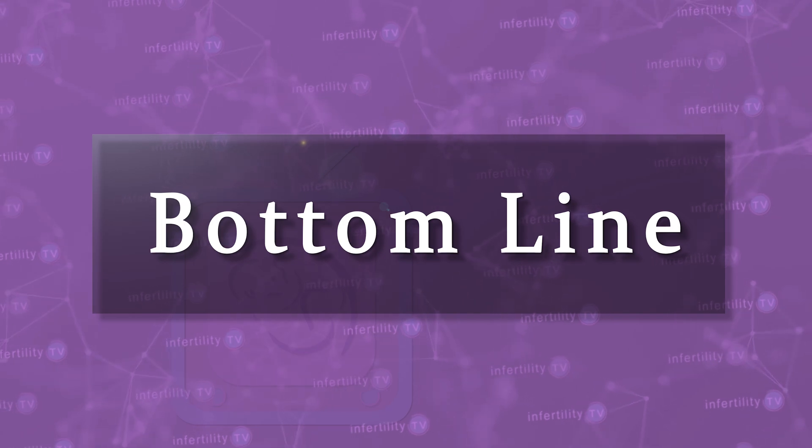Our Infertility TV bottom line is this: measuring ovarian reserve is a very important test that all women should have at the beginning of their infertility evaluation. It helps to identify one cause for infertility and helps predict the chances for success with some types of fertility treatments, such as IVF.